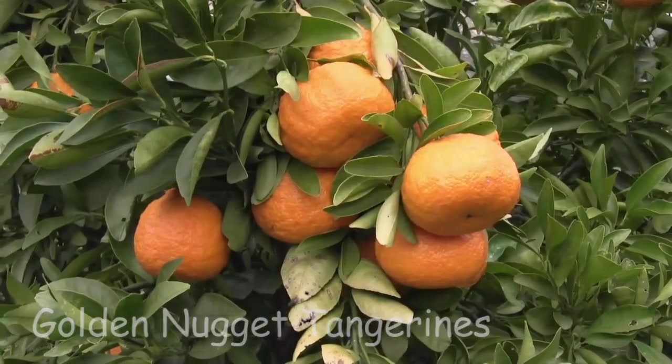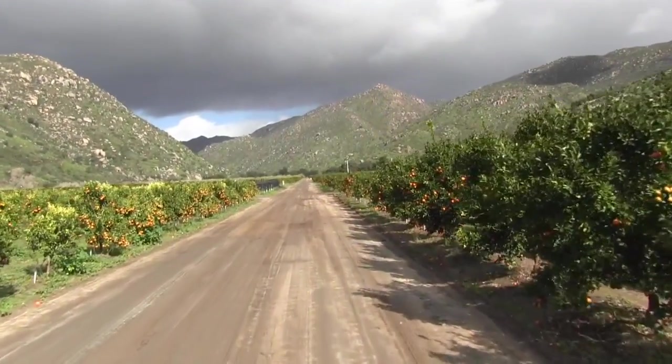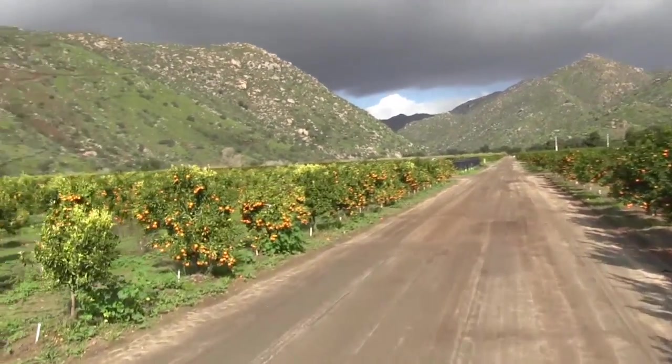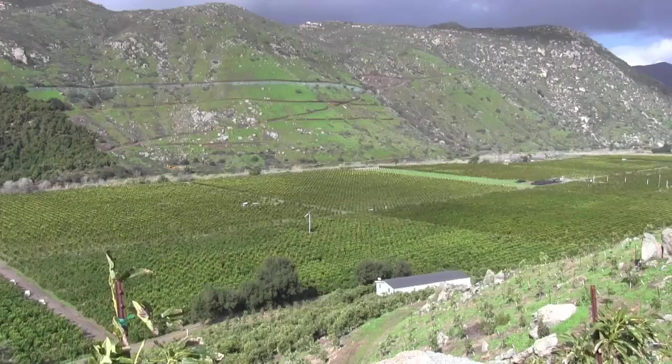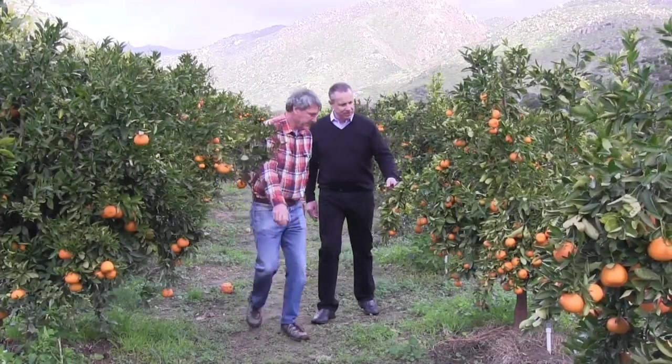This month we take you to Escondido, California, 30 miles northeast of San Diego. This is Rockwood Ranch at Rancho Guajito, where farmers Al and Hank are growing golden nugget tangerines just for you.